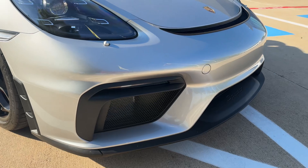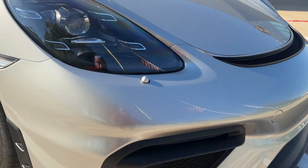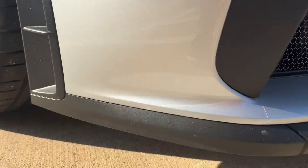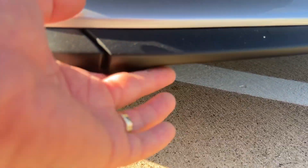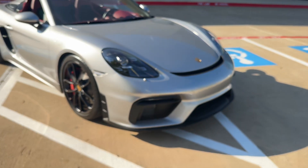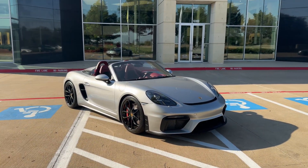Very clean — don't see any major rock chips that stand out. It's a little dusty. Of course the front face is plastic, so if there are any little scratches, pretty insignificant. Just a very, very beautiful Boxster Spyder.